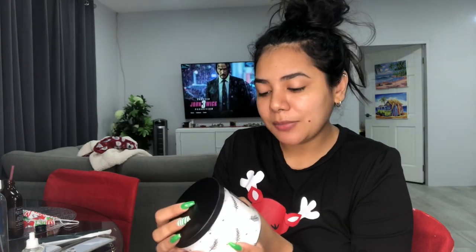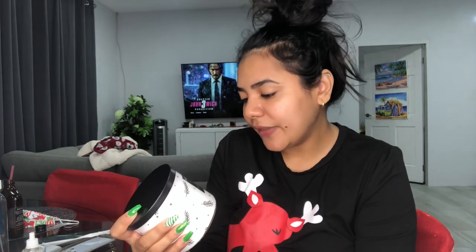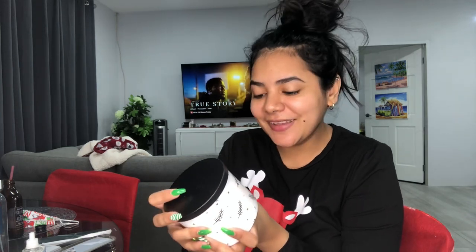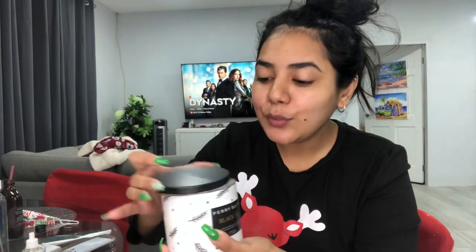They also have candles — and not just Bath & Body Works candles. They have Perry Ellis! This one is Perry Ellis Black Fig: a deep, sophisticated blend of warm fig, black tea, and cedar wood, curated to elevate your surroundings. High fragrance — look how cute it is! Again, very clean scent.